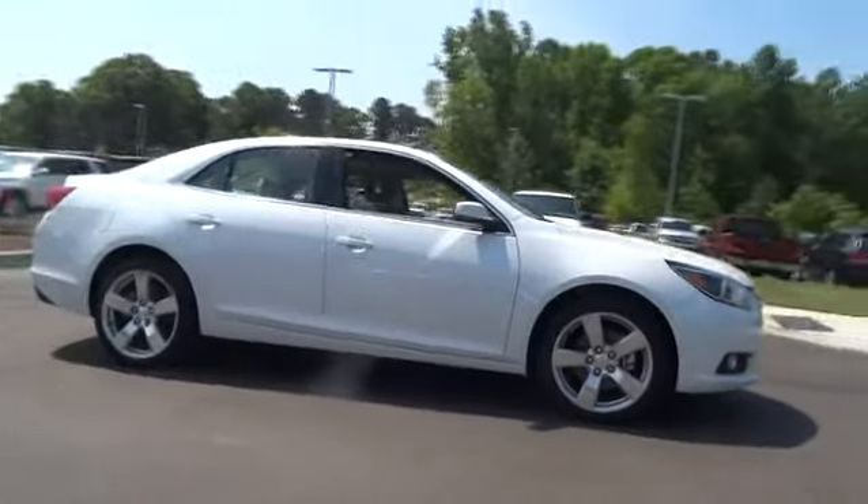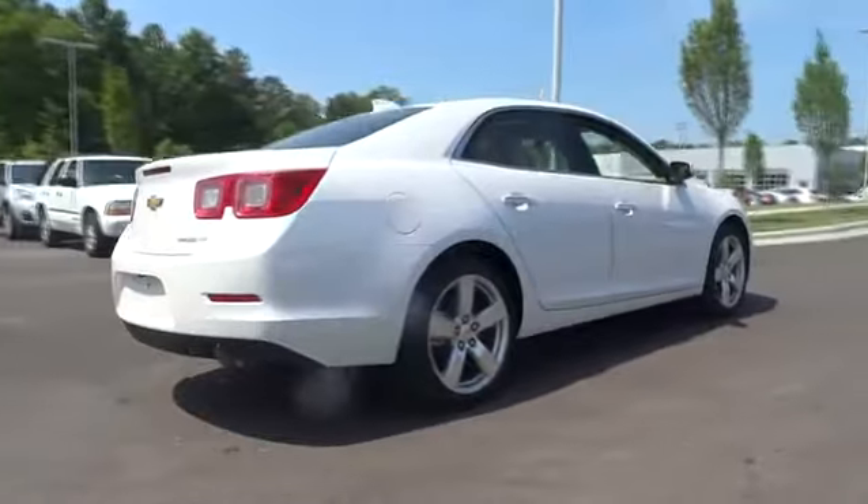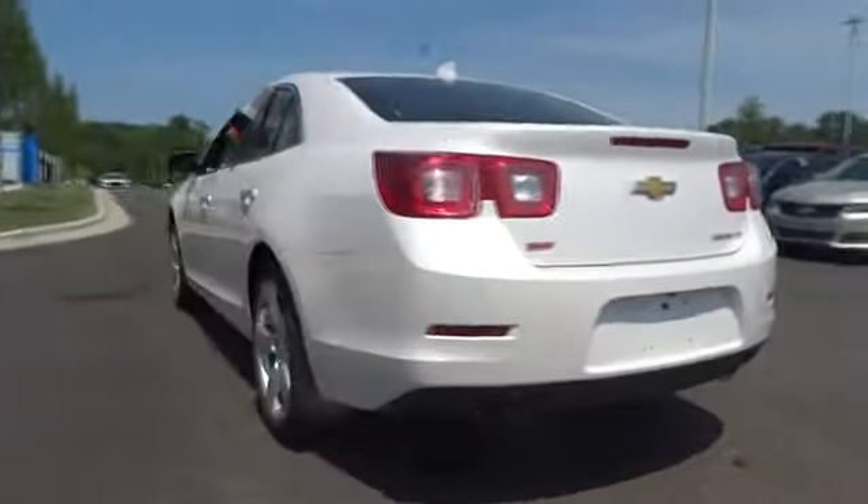2015 Malibu. A combination of performance and fuel economy, the Malibu is a great commuting car. Here are some of this vehicle's great options.